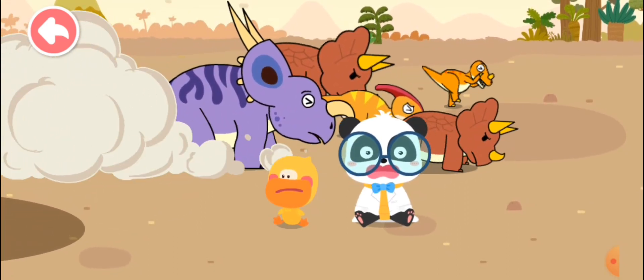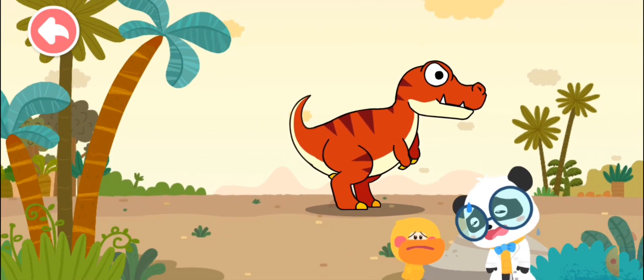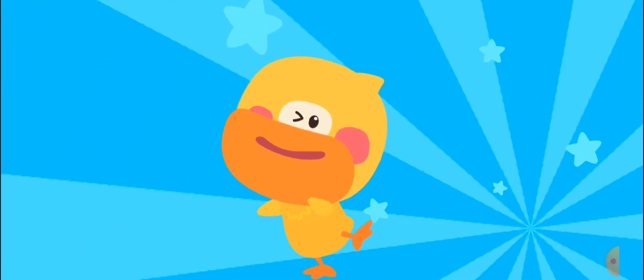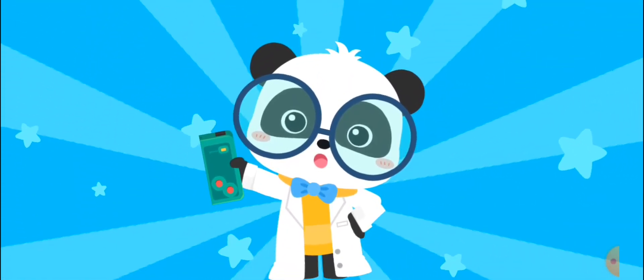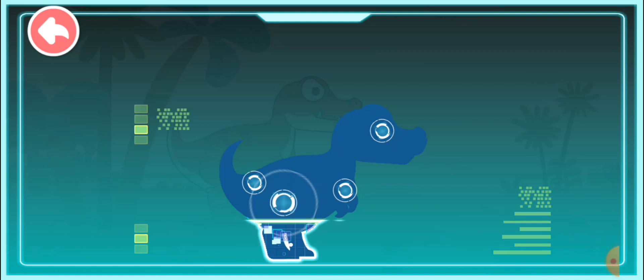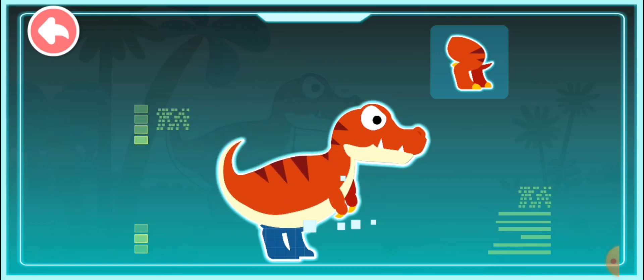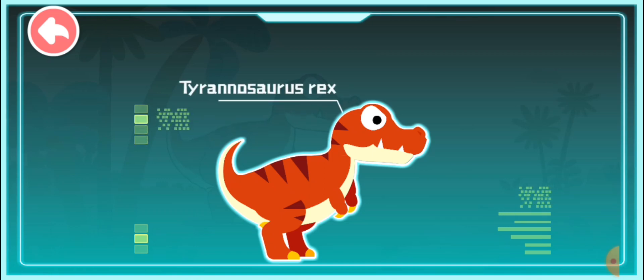That's a scary sound! Such a mighty dinosaur. Let's check out its name. The world is amazing — let's keep learning. Smart tablet, activate! Sharp teeth. Strong body. Short forelimbs. Strong hind legs. Tyrannosaurus Rex. Tyrannosaurus Rex existed more than 60 million years ago during the Cretaceous period. It is the overlord of the dinosaurs.